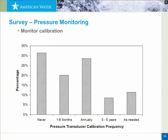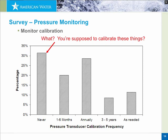The next question asked utilities how often they calibrate the pressure monitors. The data ranged from one to six months, to annually, to as needed. About 30% said they had never calibrated their pressure recorders. We could probably add another 10% who said they calibrate only on an as-needed basis, which probably means they never get around to it.